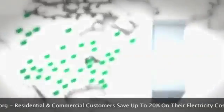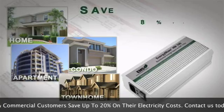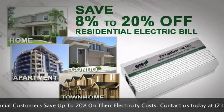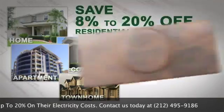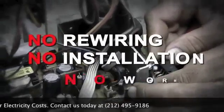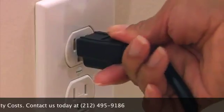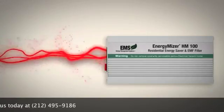The original Energy Miser, installed in businesses throughout North America, is now finally available for residential living areas. Whether you live in a home, apartment, townhome, or condo, the Energy Miser can save eight to twenty percent on your residential electric bill — guaranteed. And there's no complex rewiring or installation needed.